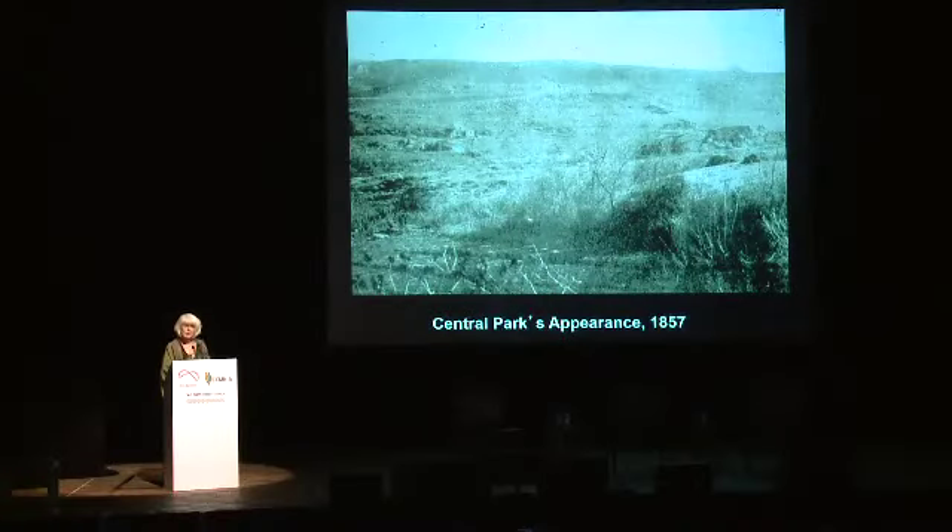Here's what it looked like in 1857. You can see it's mostly barren ground, with poor soil and rocky outcrops. The initial task in making the park involved blasting the bedrock, using some of it as part of the design, and excavating and reshaping the landscape. The low-lying marshy areas had to be dredged.